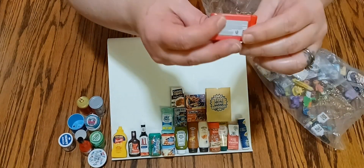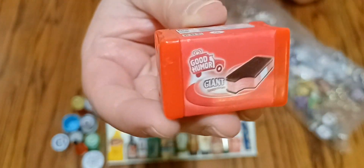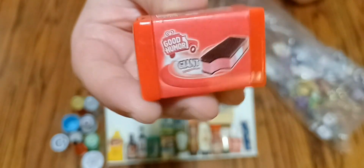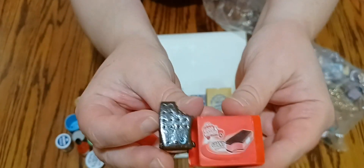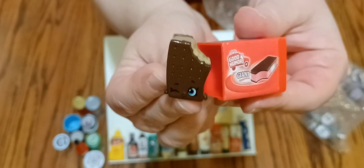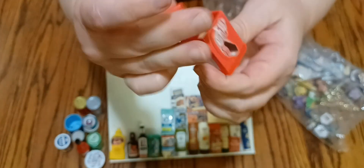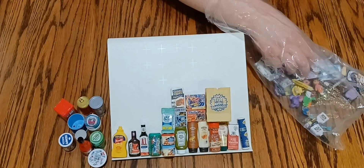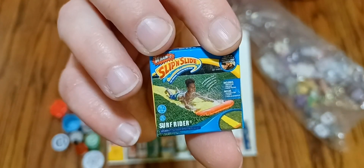We have this Good Humor ice cream sandwich from Shopkins — it opens up and has this adorable little Neapolitan Shopkin ice cream sandwich, very cute. Then we have a Slip and Slide mini toy brand, very cute.